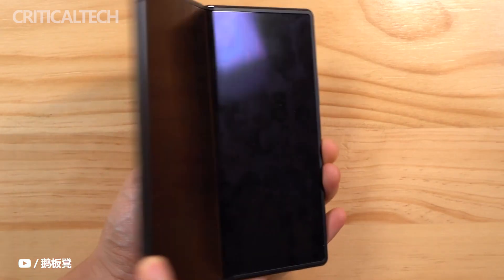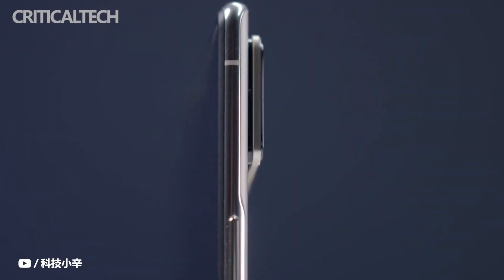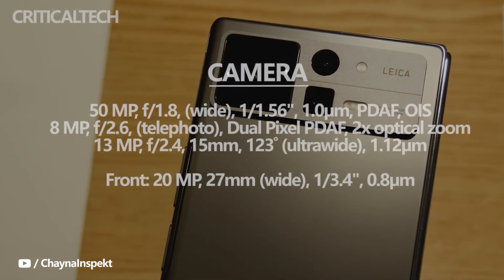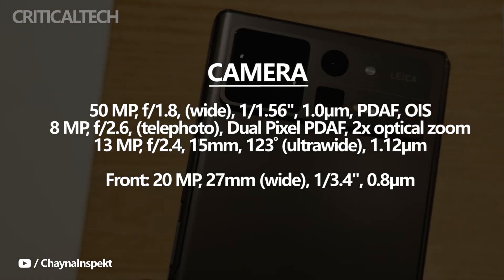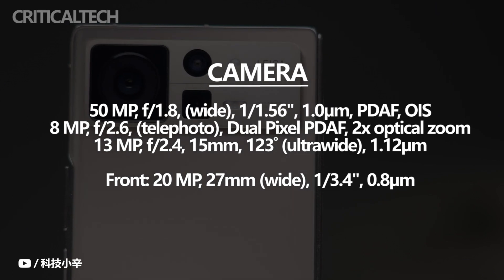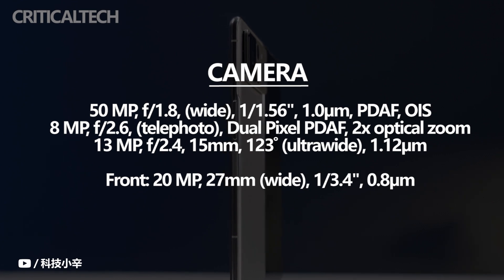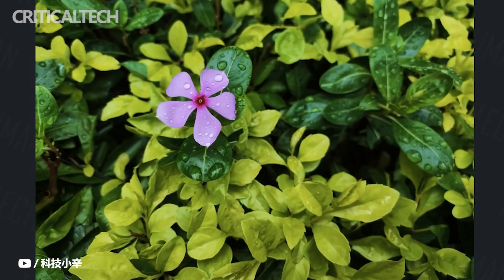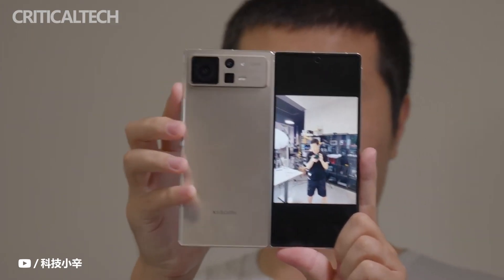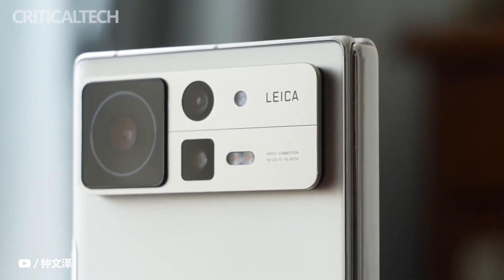It is worth noting that Xiaomi Mix Fold 2 cancelled the liquid lens of the previous generation. Taking a more pragmatic approach given cost and pricing, the camera module includes a 50-megapixel Sony IMX 766 primary sensor, a 13-megapixel ultra-wide angle, and an 8-megapixel 2x telephoto. Whether in night scenes or complex indoor lighting, pressing the shutter consistently produces photos with uniform color style and a highly recognizable look. With the Leica partnership adding classic Leica filter options at your fingertips, the imaging experience gains significant added value.